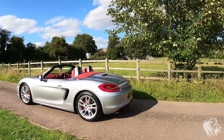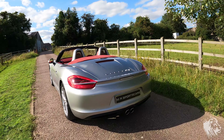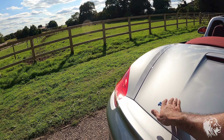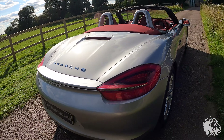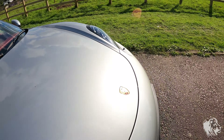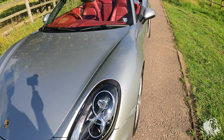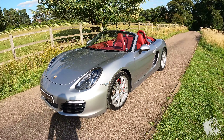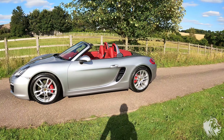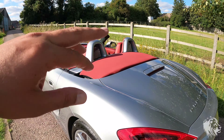It's a 2014 car, registered June 2014, finished in a very desirable colour called GT Silver Metallic. It's quite a timeless colour for any Porsche — it's a bluey silver, so although it has metallic silvers and golds in it, it's also got quite a lot of blue, making it very popular across the 911s, Caymans, and Boxsters.